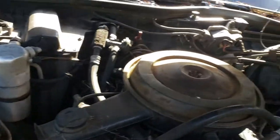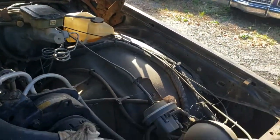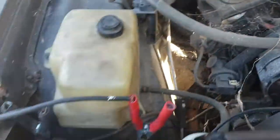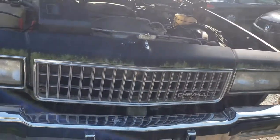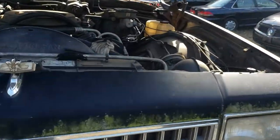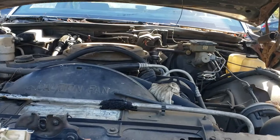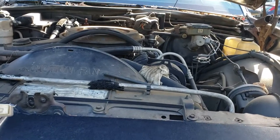This car has everything you could want in it. We're definitely gonna get it running, see what the motor sounds like, and then decide whether to switch it out and put the LS in. But the 305 is not bad — we might just run that first and see if we can get a few more horses out of it.